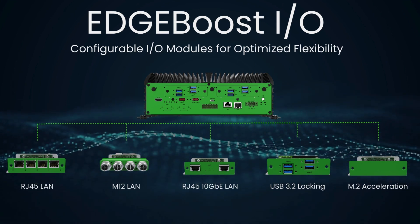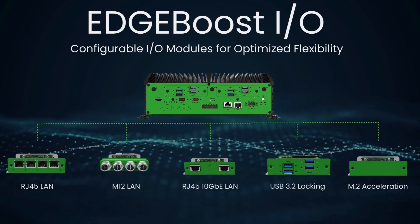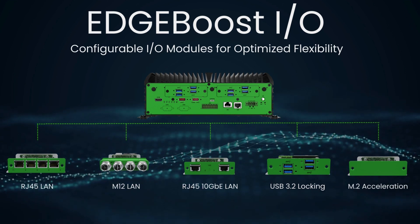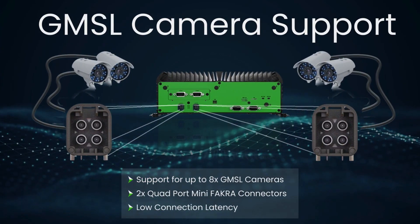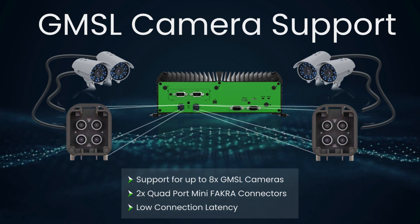The Edge Boost IO modules offer a myriad of IO flexibility to provide seamless connectivity and compatibility with RJ45 or M.12 connectors, PoE support, 10 gigabit LAN, USB 3.2, and even M.2 acceleration. Additionally, the JCO 6000 can support up to eight GMSL cameras through its onboard Fakra connectors.